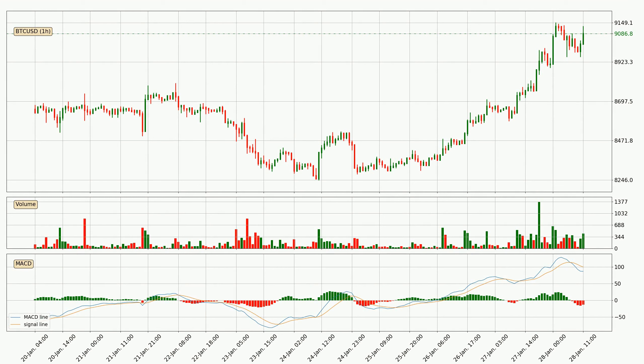Looking at the hourly MACD, the trend is currently going down because the MACD line is below the signal line. The momentum is currently indecisive, according to the MACD histogram. This means you should wait and see if the MACD line will cross the signal line, which will be bullish, due to the expected shifting momentum.